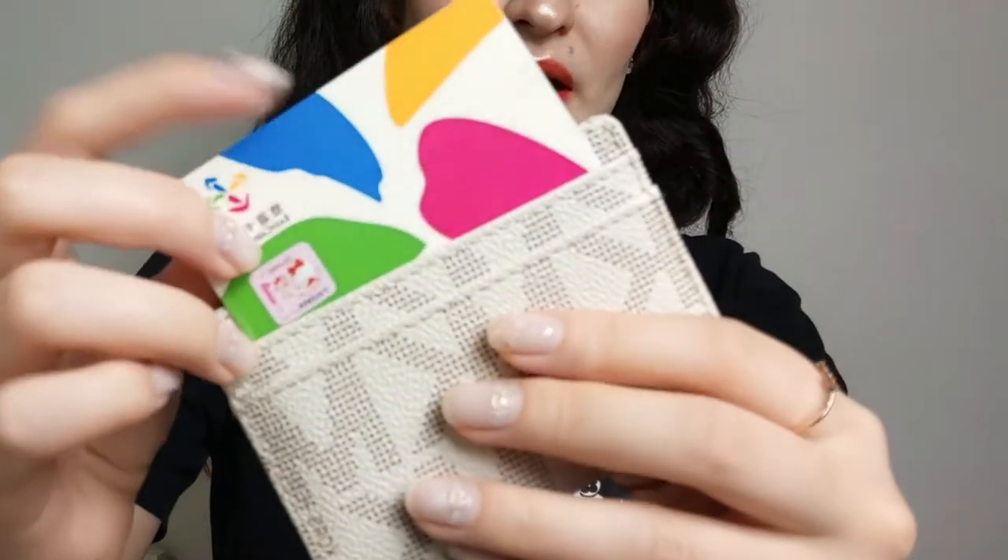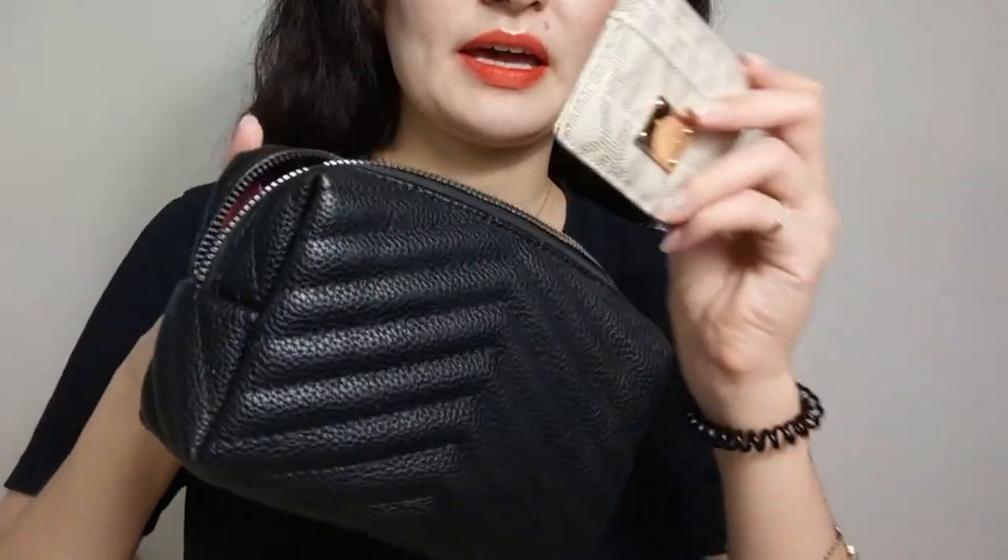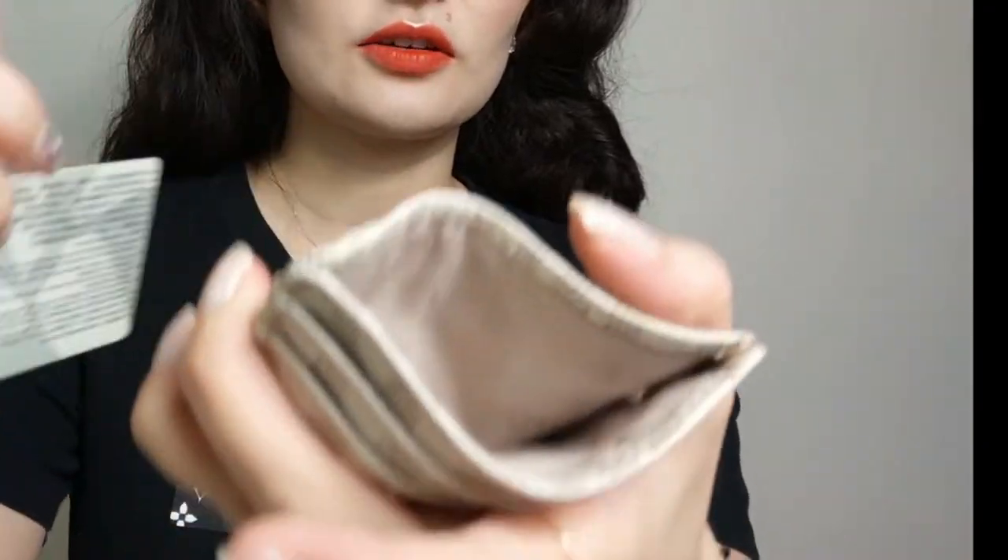I mostly use this as a subway card holder because it's very thin and light. At the back is my Yoyoka, which is my Taiwanese subway card. I just use it for that. It's really good for just putting into another bag — it has little compartments in there.